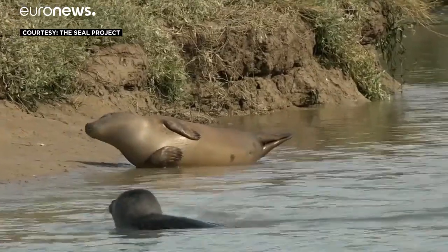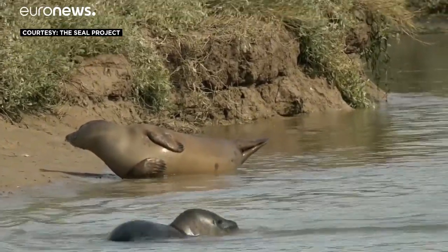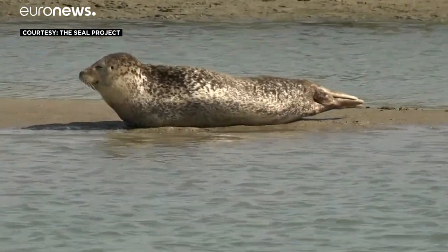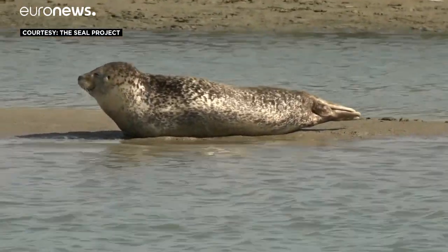In the early 20th century, grey seal numbers dropped to just 500 according to the wildlife trusts, but now there are around 120,000.